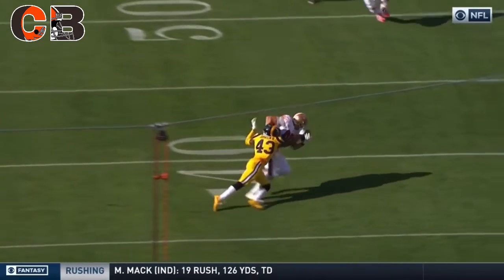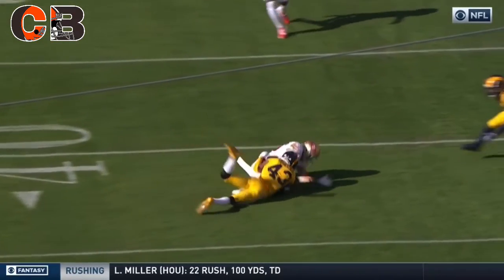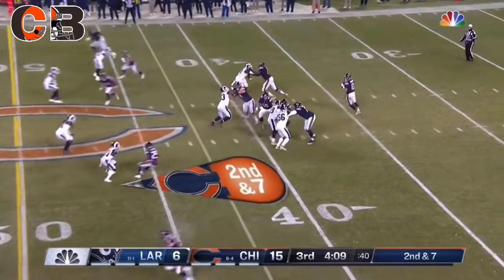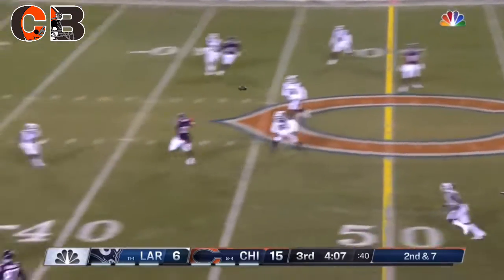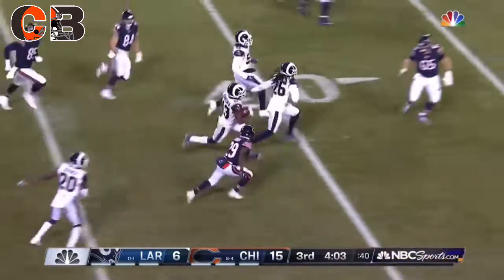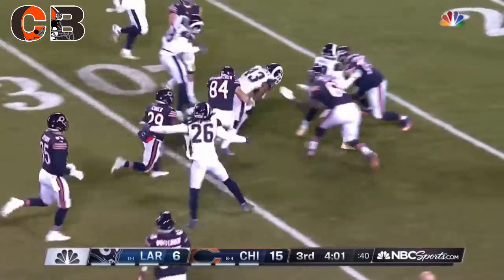We've seen that two times — we saw that from Aaron Donald. He's underneath them and able to play in there. It is tough, and this is a good team in that dome. Second and seven — that's intercepted at the 40-yard line! Overthrow — John Johnson takes it back.